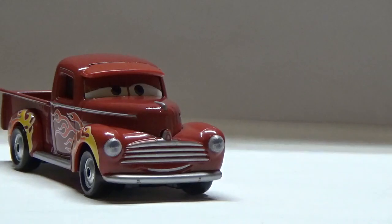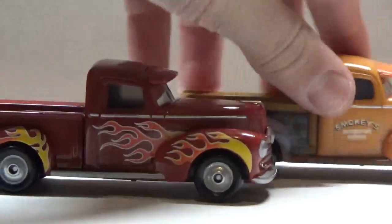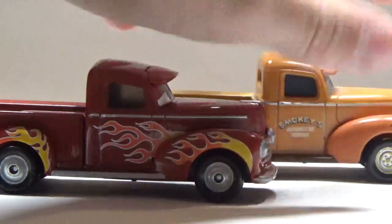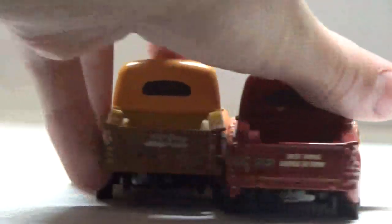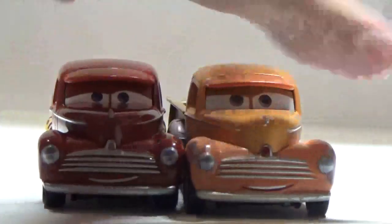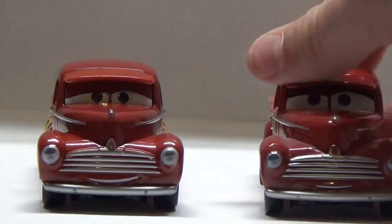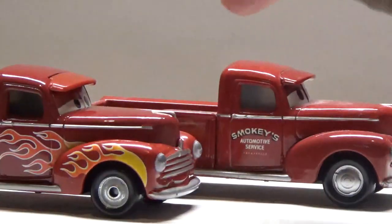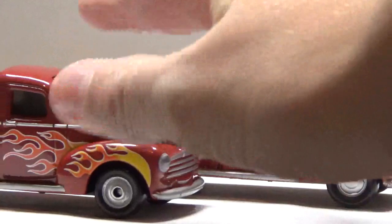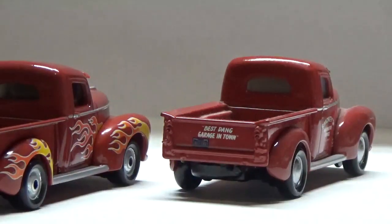Where is Hot Rod Smokey compared to the normal regular Smokey, as well as Smokey in his heyday? These two are very similar, with the exception that this one is China, that one is Thailand, and this one doesn't have the flames, as well as the expression being a tiny bit different.